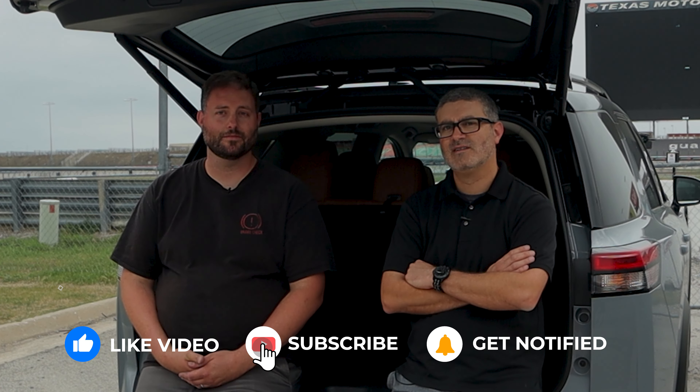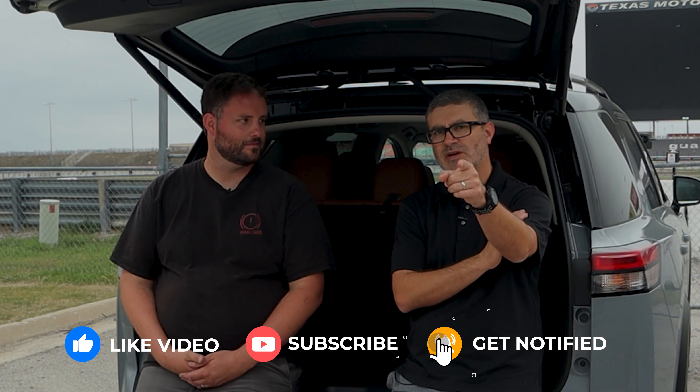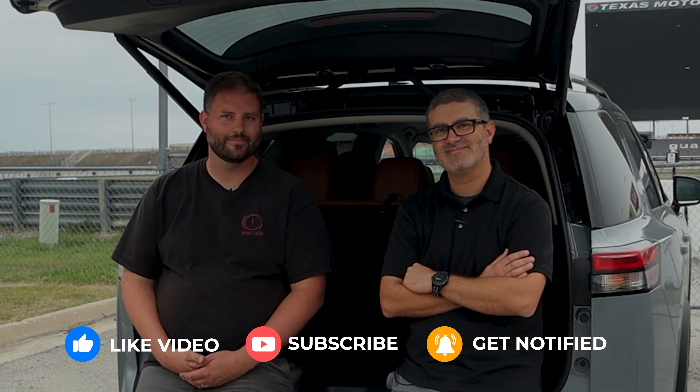Thank you guys for watching. Be sure to subscribe for more — we're going to have a bunch of content coming out of this automotive event. Check us out on Patreon too, and we will see you on the next one.